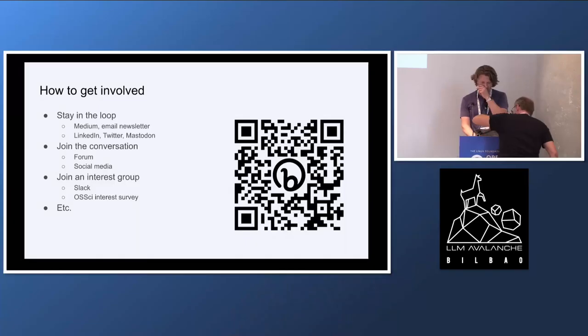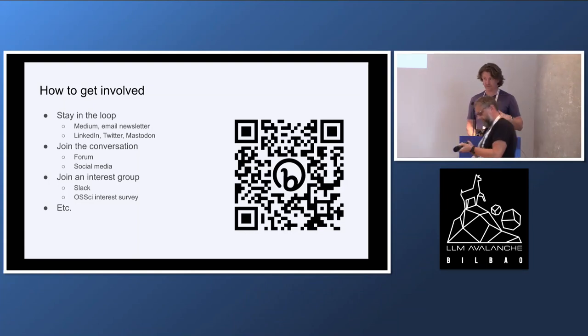That was a quick intro. Any questions? If you're interested, you can follow us — we're on LinkedIn, we have a newsletter. There's a website: opensource.science.